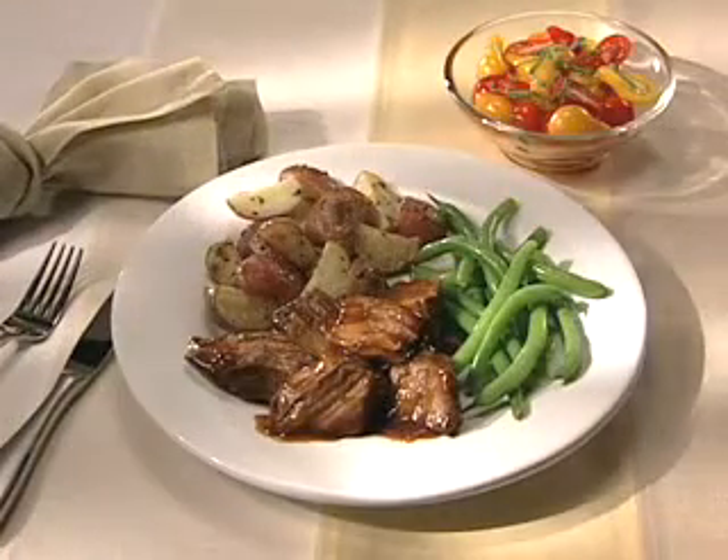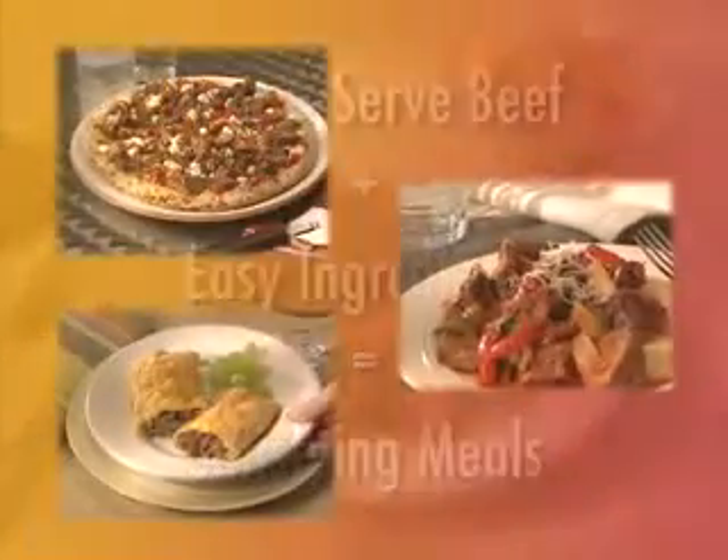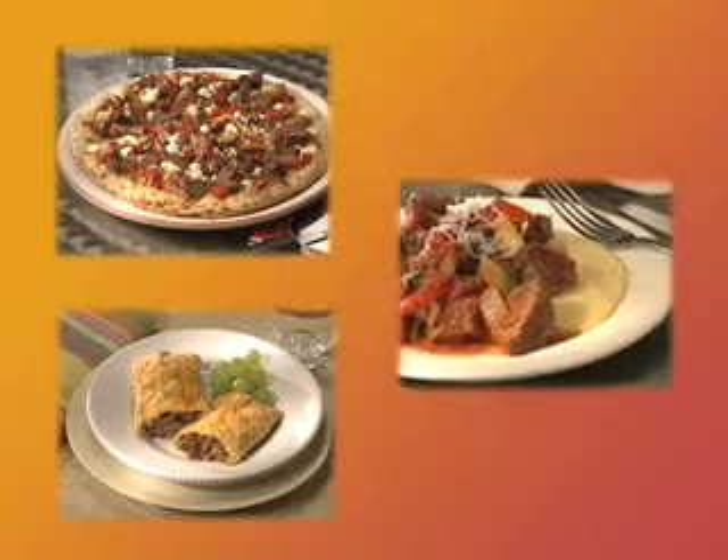But why stop there? By adding just a few ingredients, there's no limit to the delicious, family-satisfying dishes you can make. Here are just a few ideas to spark your imagination.